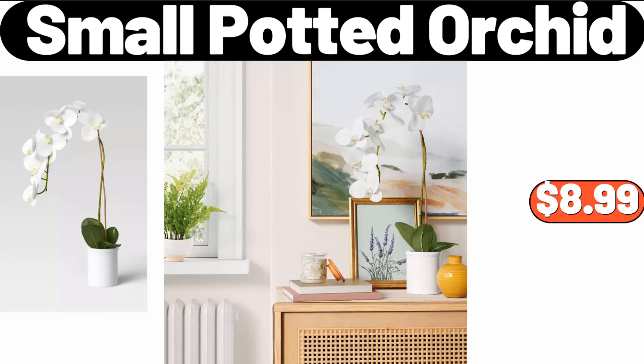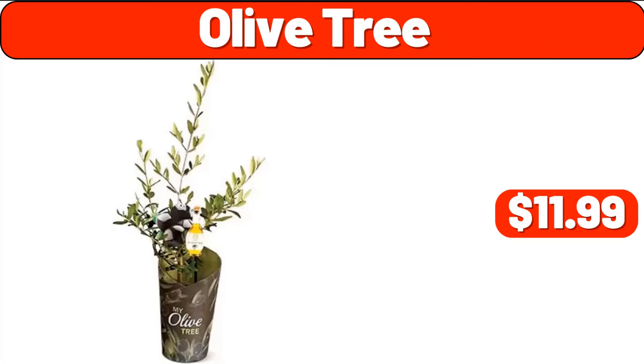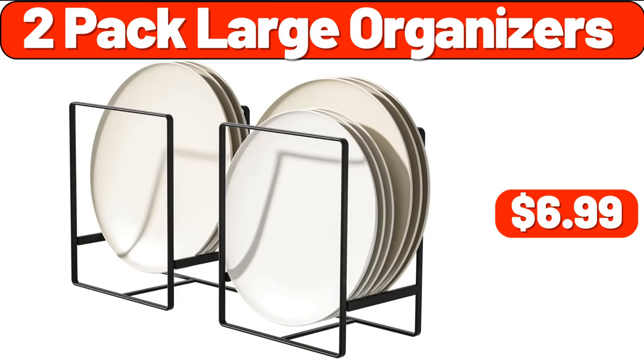Small Potted Orchid, $8.99. Olive Tree, $11.99. 2-Pack Large Organizers, $6.99.